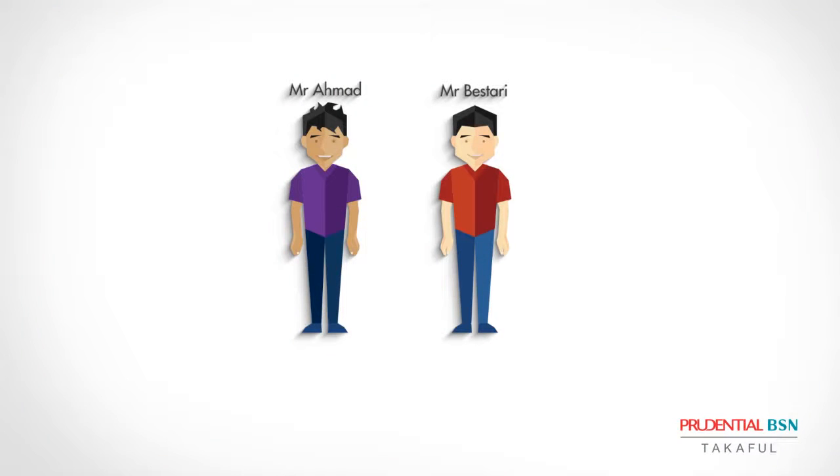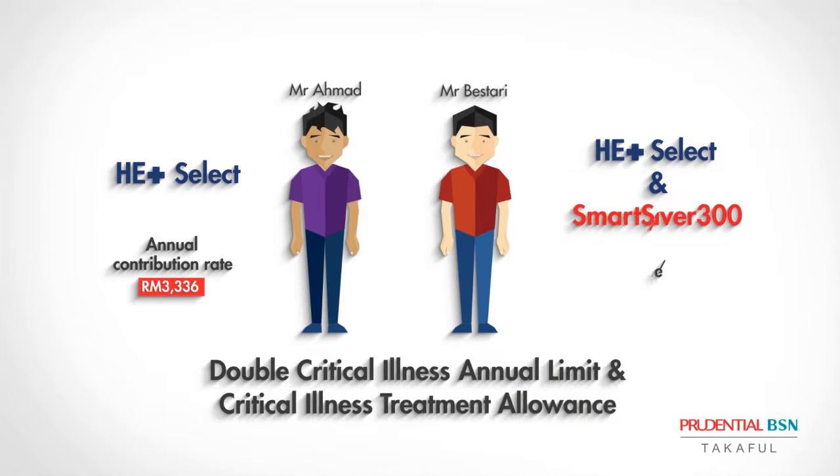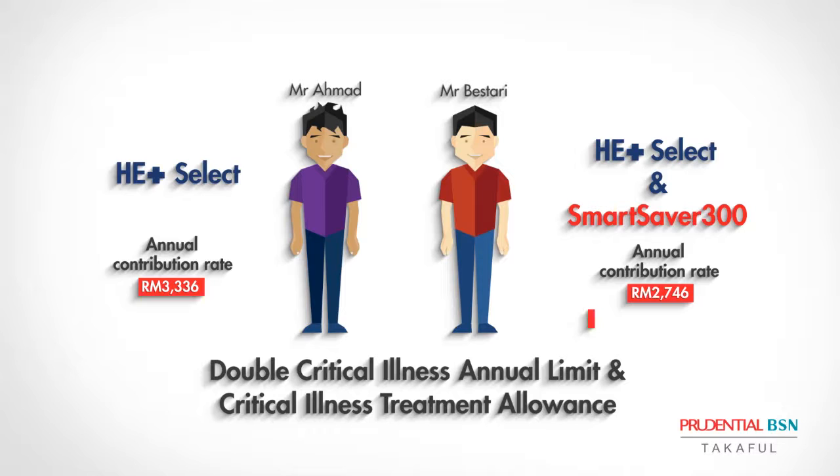With Health Enrich Plus, they're both also entitled to a double critical illness annual limit and critical illness treatment allowance. However, by opting for Smart Saver 300, Mr. Bestari saves 590 ringgit per year.